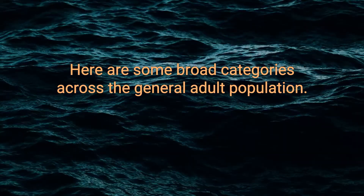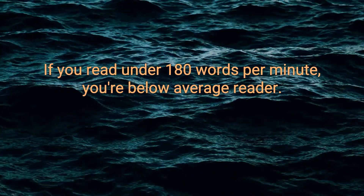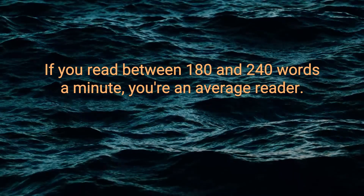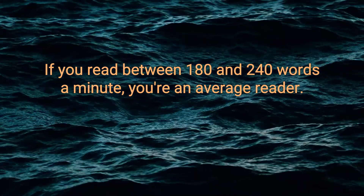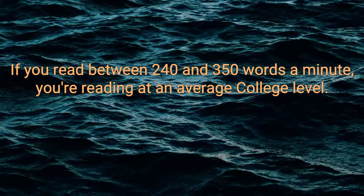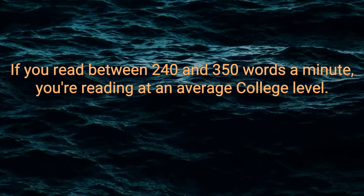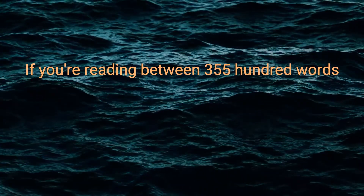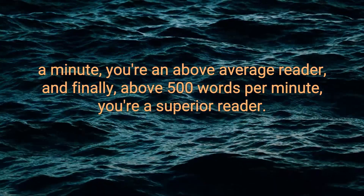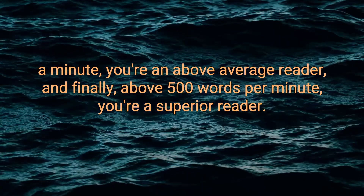Here are some broad categories across the general adult population. If you read under 180 words per minute, you're a below average reader. If you read between 180 and 240 words a minute, you're an average reader. If you read between 240 and 350 words a minute, you're reading at an average college level. If you're reading between 350 and 500 words a minute, you're an above average reader. And finally, above 500 words per minute, you're a superior reader.